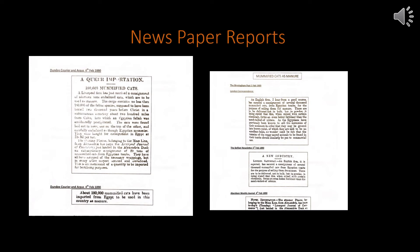There are more reports from places like Belfast, Aberdeen, Dundee, and various other places, all talking about this massive consignment of Egyptian mummies.